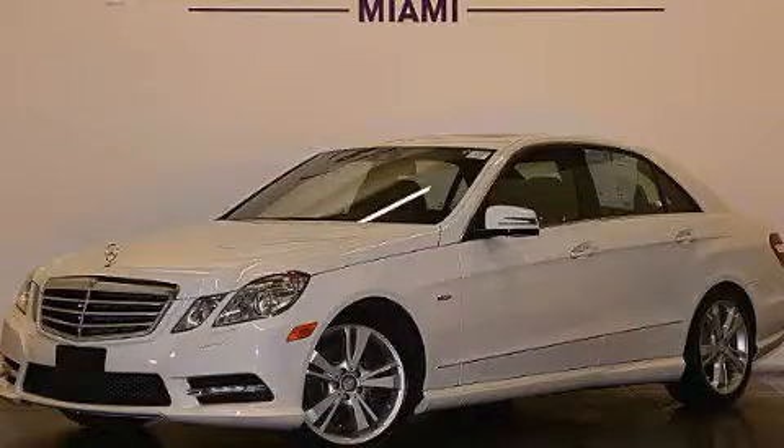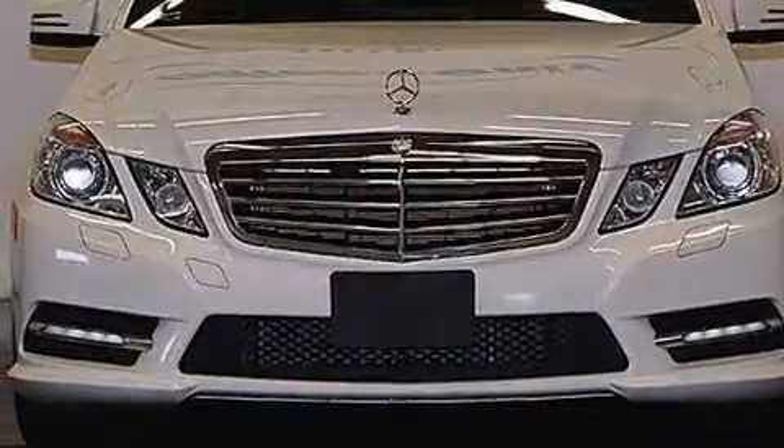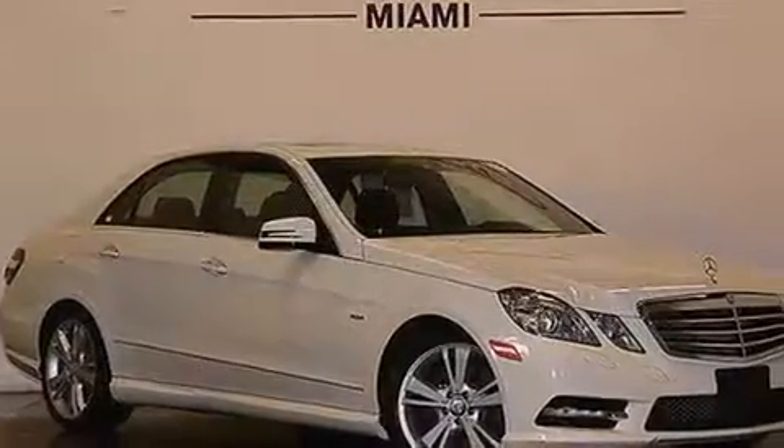This is a 2012 Mercedes-Benz E350 with a great fit and finish. It has a 3.5 liter 6-cylinder engine, a 7-speed automatic transmission, and all-wheel drive.